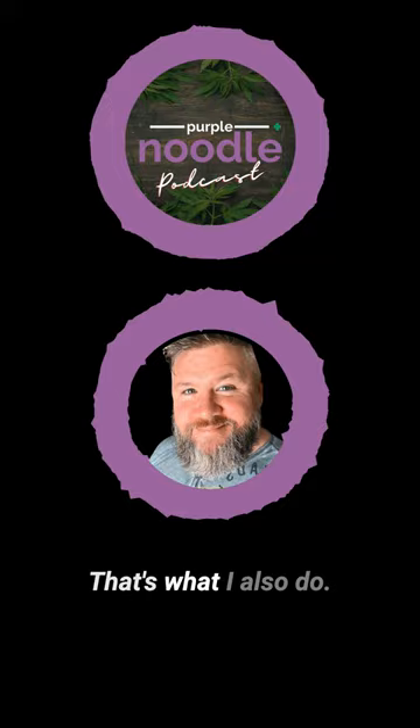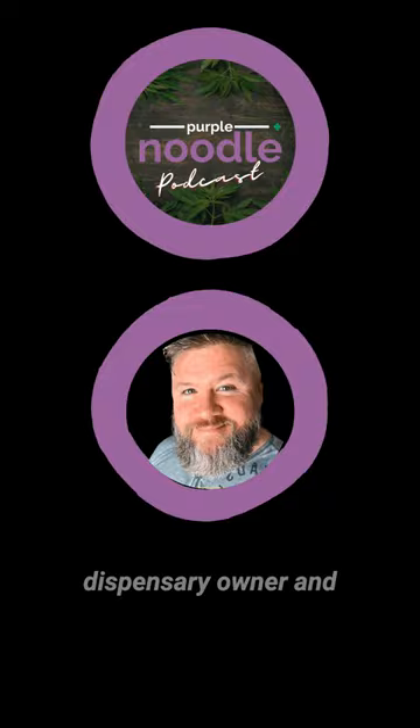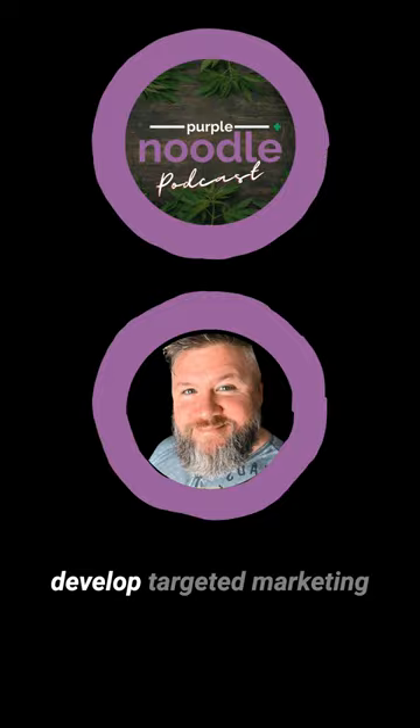So this is my book, Purple Noodle Marketing: Helping Cannabis Businesses Grow Organically. It's a DIY cannabis marketing guide for the dispensary owner and entrepreneurs. Get the most out of your cannabis marketing budget with this easy-to-follow guidebook. You'll learn how to create an impactful brand, develop targeted marketing campaigns, and optimize your digital presence — all without breaking the bank.